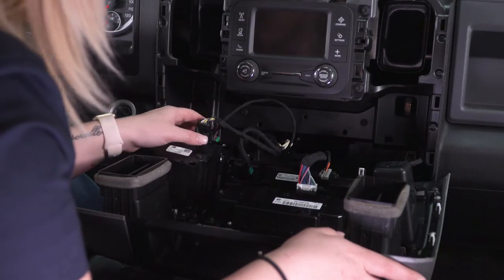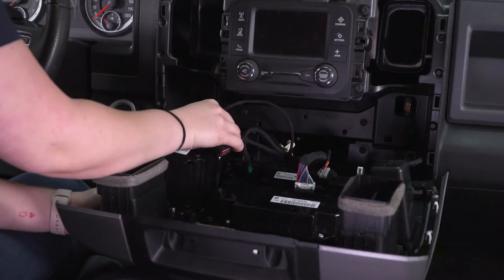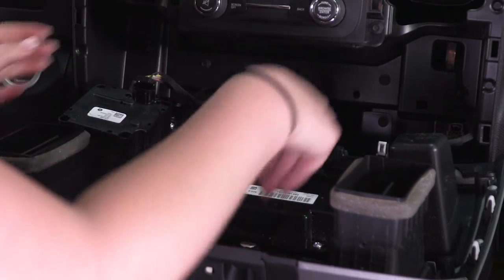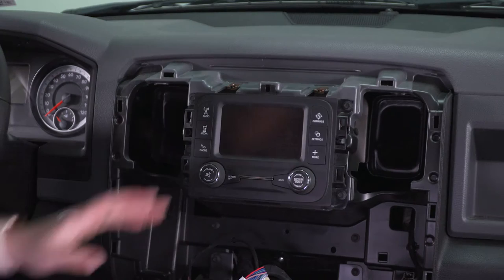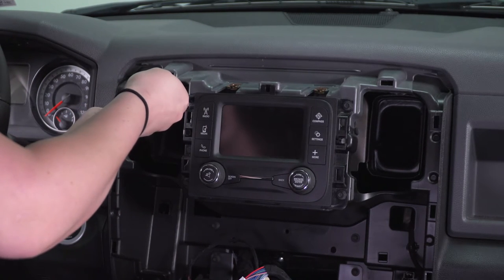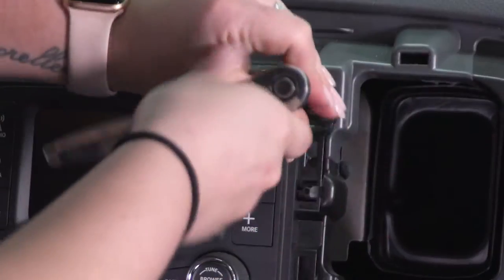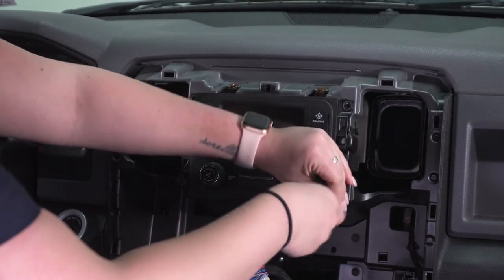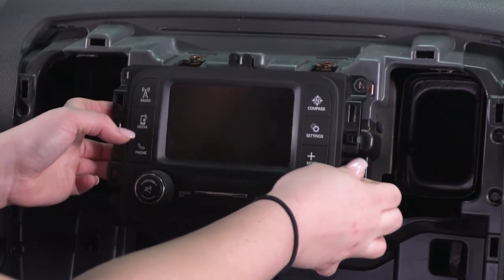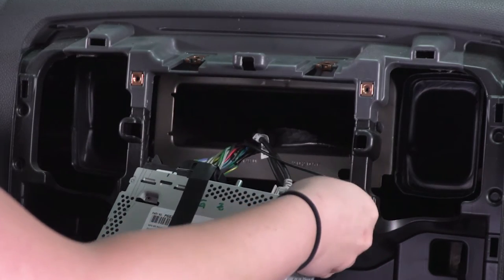Before we can fully remove our panel, we do have a couple of plugs. So I'm going to go ahead and just push down on the tabs and pull back. Once everything's unplugged, we can put this to the side. Now we can remove our factory head unit by unscrewing the four 7-millimeter bolts that are on either corner. Once those screws are out, we can pull our head unit back and wiggle it out and just disconnect a couple of plugs on the back here.